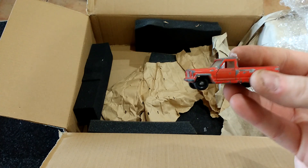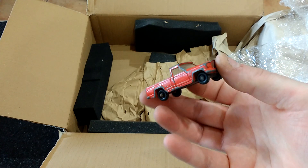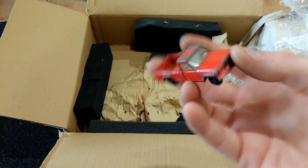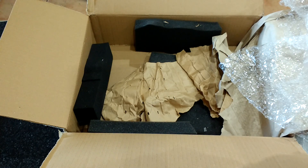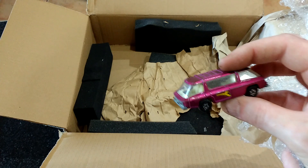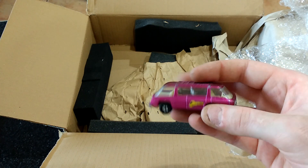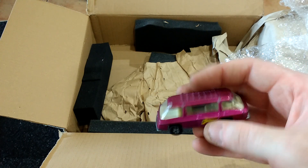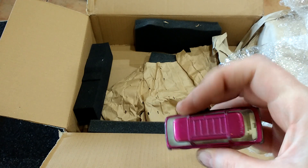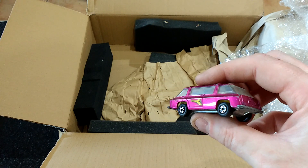I'm looking for one of these in good condition — I've got an empty box here and I just can't find one in good condition. It's not too bad — that's just a bit of a clean actually.